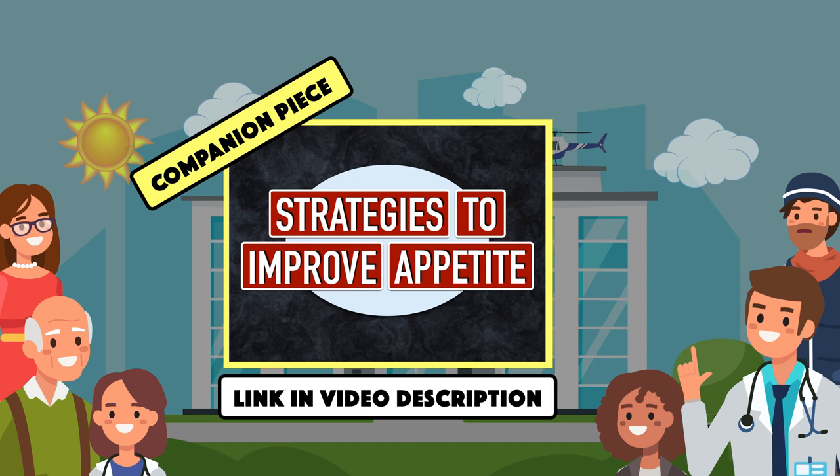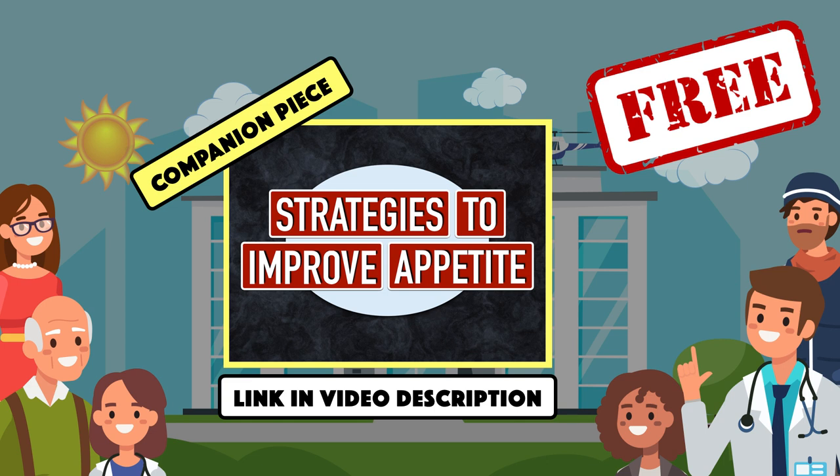If you're enjoying this video so far, make sure you check out the companion piece for it. You can download that for free by clicking the link in the video description.